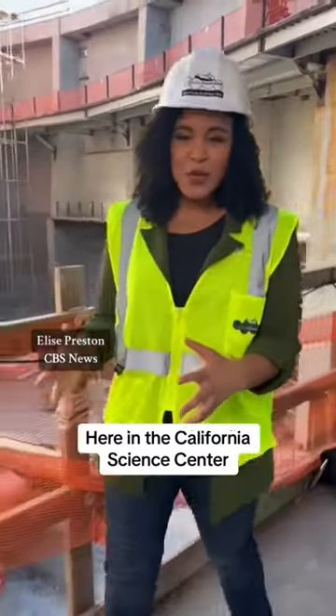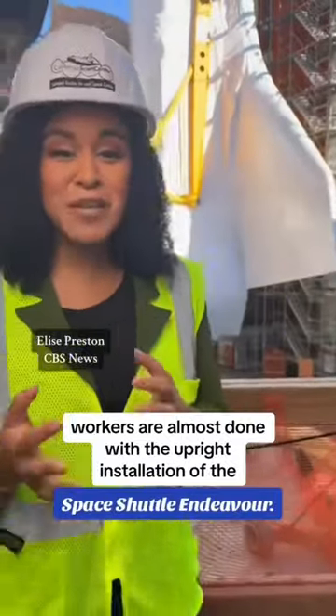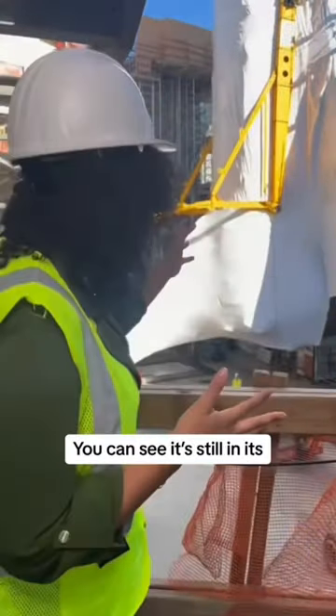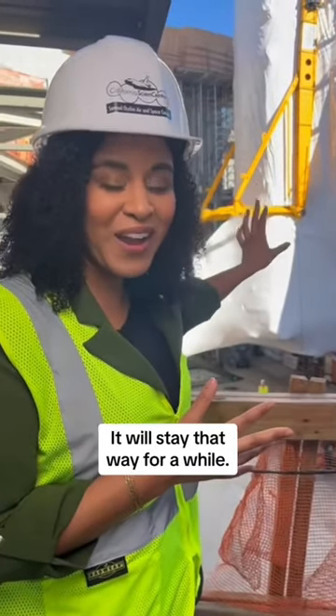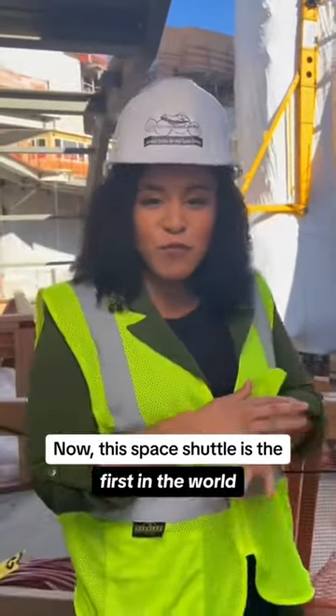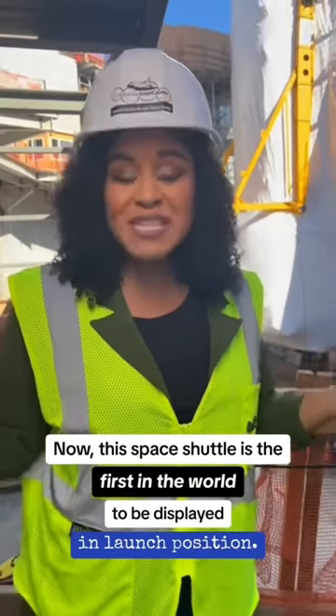Here in the California Science Center, workers are almost done with the upright installation of the space shuttle Endeavor. You can see it still in this protective shrink wrap — it'll stay that way for a while. Now, this space shuttle is the first in the world to be displayed in launch position.